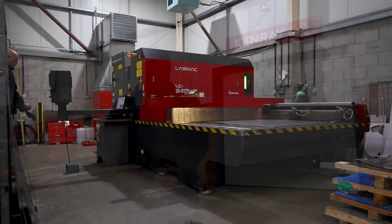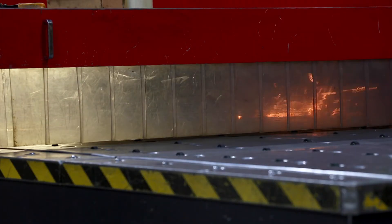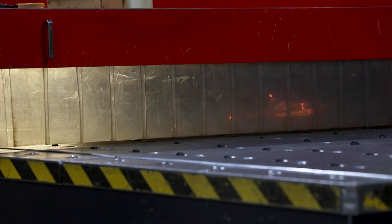Here we are outside Site 2. Site 2 is where we make our frames and other engineered items. Our Armada laser cutter is capable of cutting accurately and quickly all the parts required for the fabrication process.